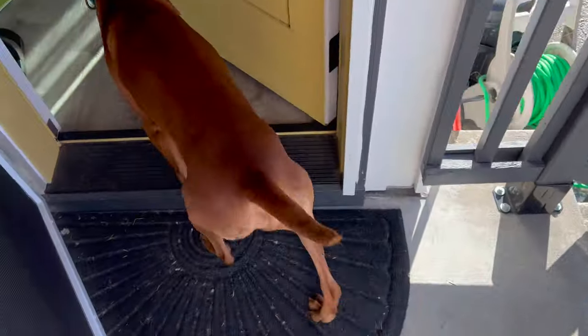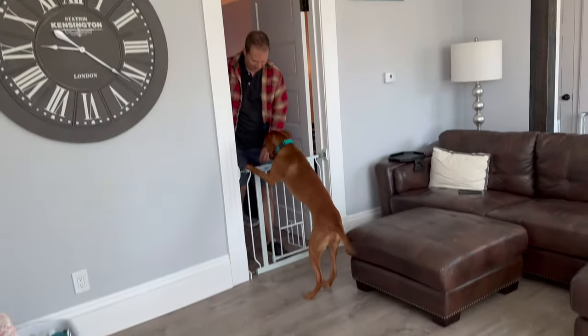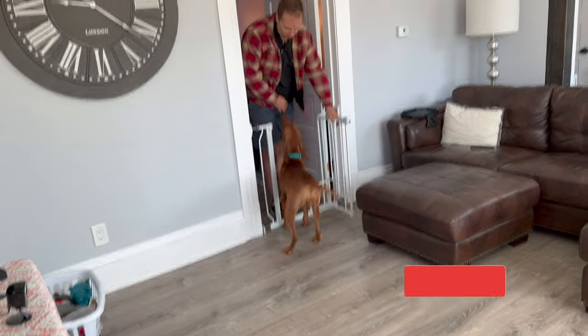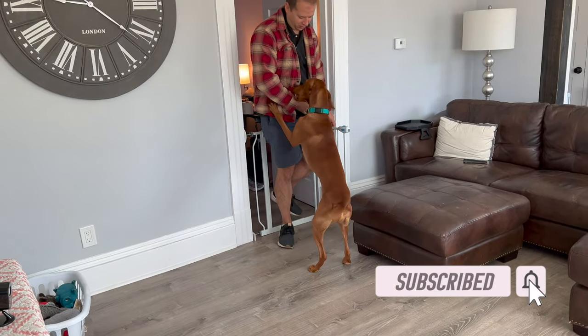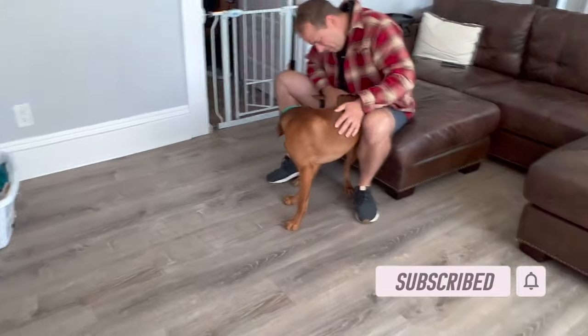We are just getting back from our daily three and a half mile morning walk. Welcome to a full day of eating fertility-friendly foods, but I really want to focus on foods that help the body go through IVF and the foods that help the IVF medications get absorbed into the body a little bit easier.